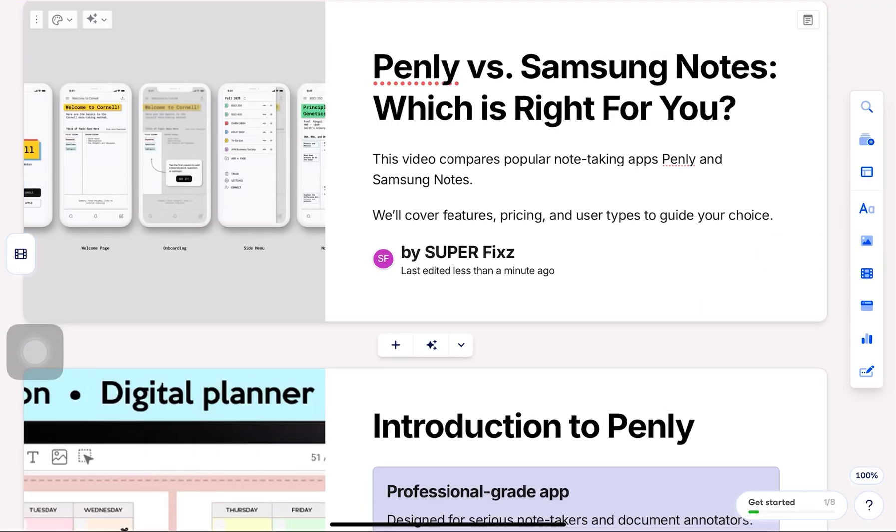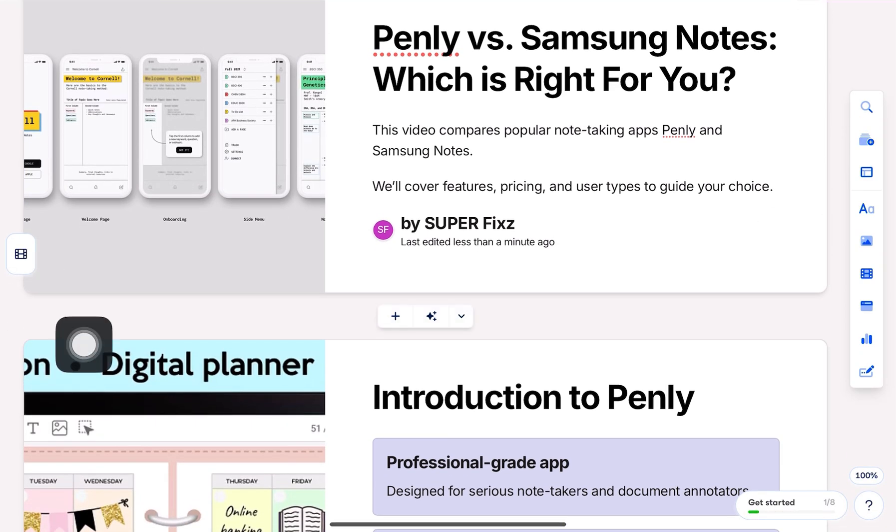Hey everyone! In this video, we'll compare Penly and Samsung Notes to help you decide which note-taking app is the best fit for your needs. Let's start with Penly.